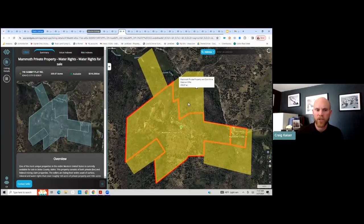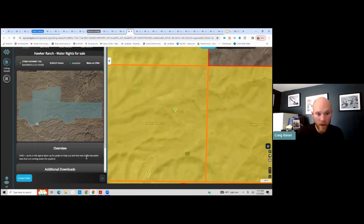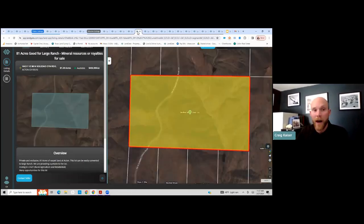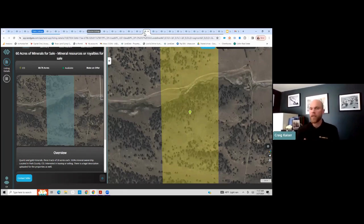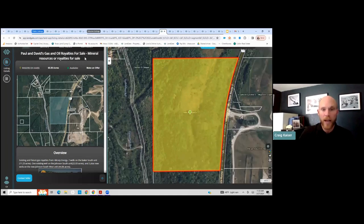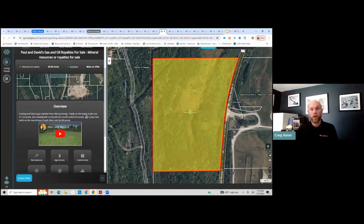Here's some water rights for sale, some more water rights for sale in California — really interesting scenario there. There are literally thousands of these different types of listings you get access to. Some people might be interested in buying oil and gas mineral rights — here's 60 mineral acres for sale. Here are some oil and gas royalties for sale — seven wells on the South Baker unit with a video attached. You want to get into buying active oil and gas wells? Here's a marketplace to allow you to do that.